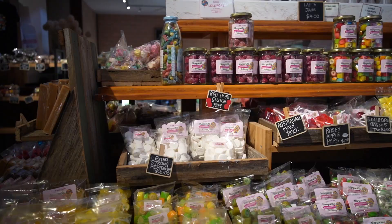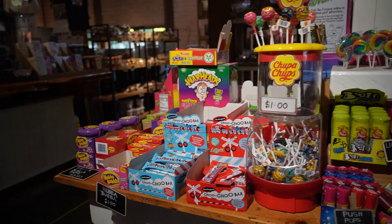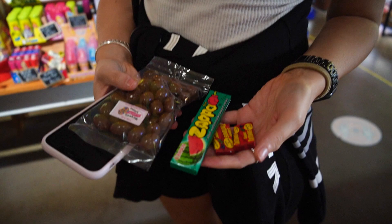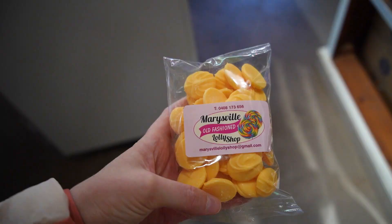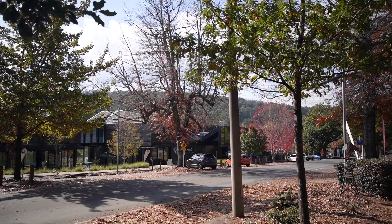Time for the lolly shop! We're going to be rebellious today and get to choose. I wonder what the designs are going to be. These chocolates are amazing — every time I come to Marysville I get them.